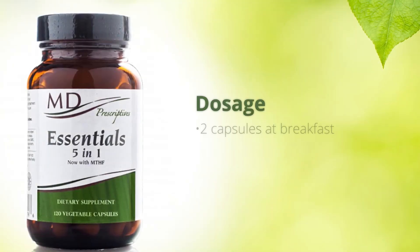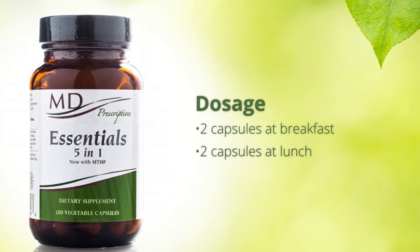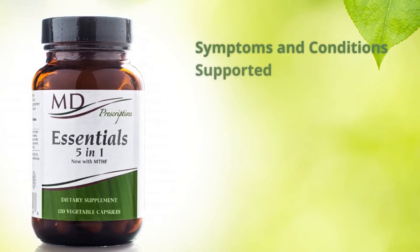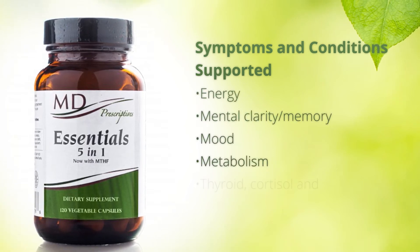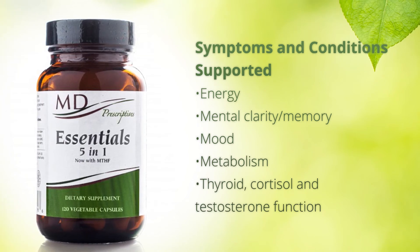I recommend two capsules at breakfast and two capsules at lunch. Symptoms and conditions that I have found to be supported by Essentials 5-in-1 include energy, mental clarity and memory, mood, metabolism, thyroid, cortisol, and testosterone function.